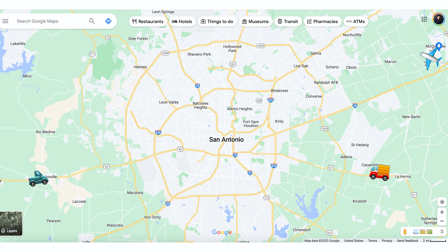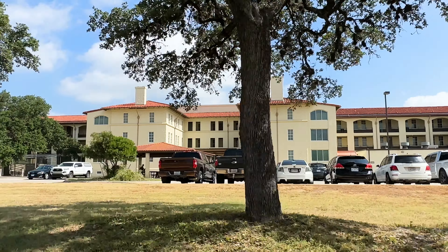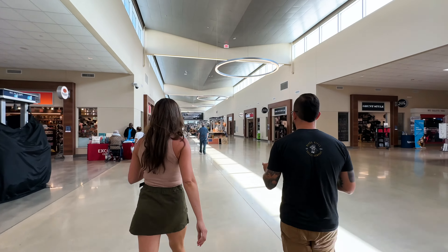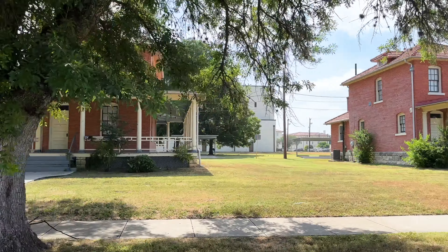PCSing to San Antonio can be a huge headache when you don't know what you're getting into. Here we're going to talk about everything you need to know about Fort Sam Houston, San Antonio, Texas. We interviewed an active duty service member recently stationed at Fort Sam Houston, and we'll mention some neighborhoods that you could live around base.